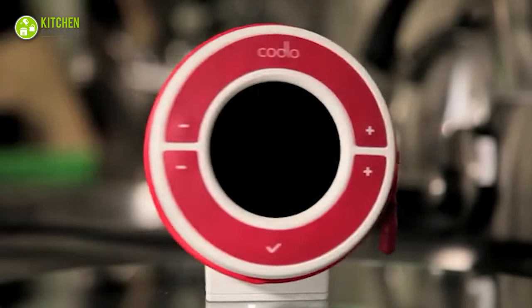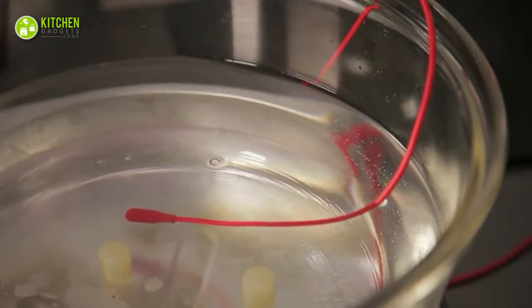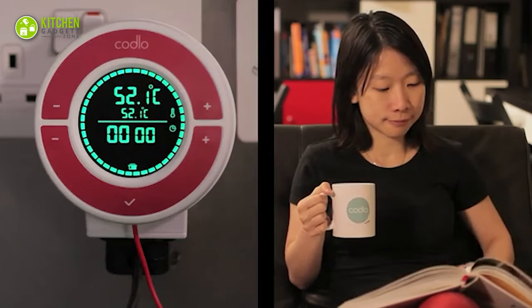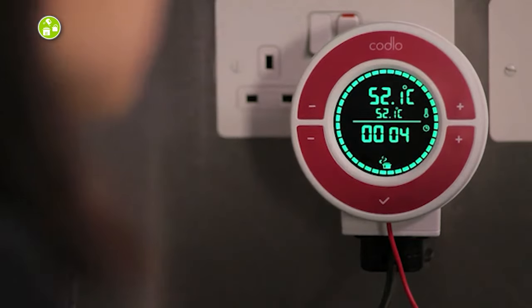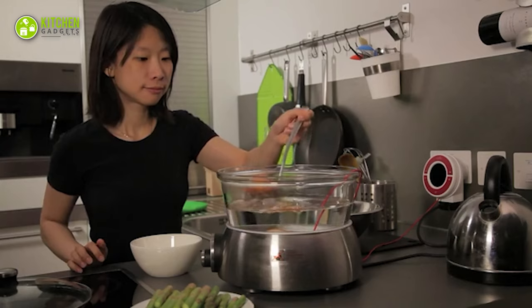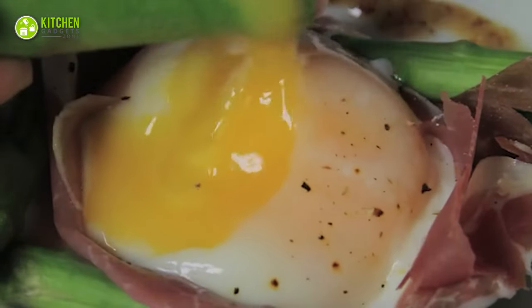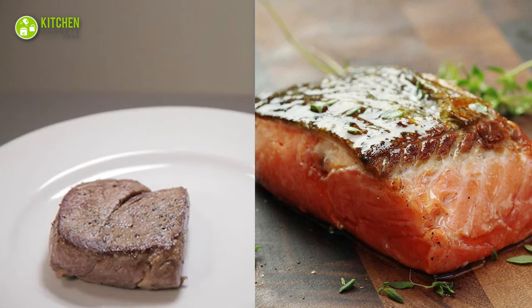Here's what Kodlo does: it transforms a rice or slow cooker into a sous vide machine. It's a powerful controller with commercial quality precision and smart capabilities to help make healthy gourmet meals at home effortlessly. With this, perfectly cooked steak and salmon won't be a fantasy anymore.